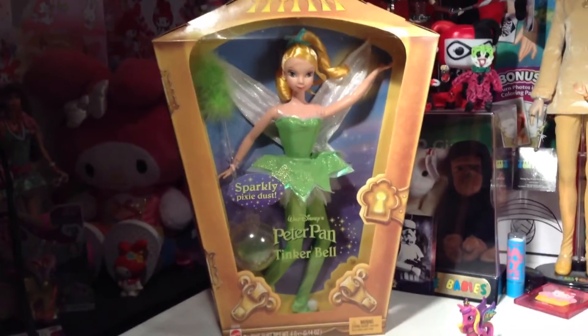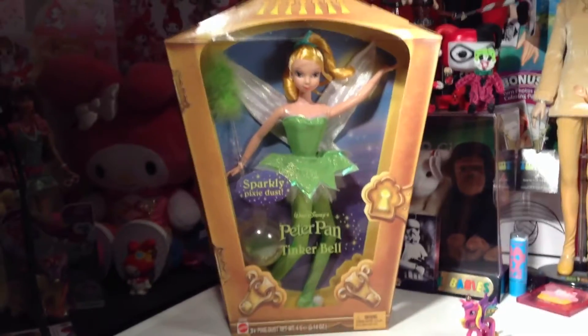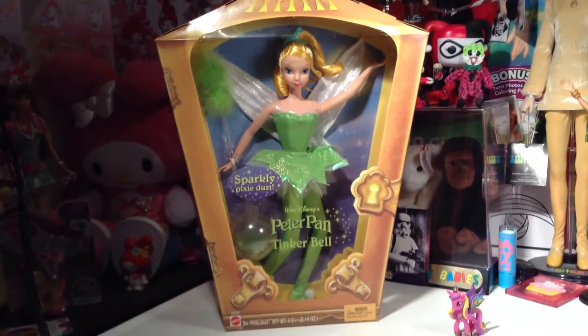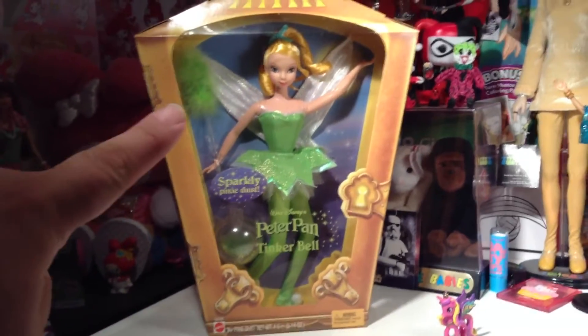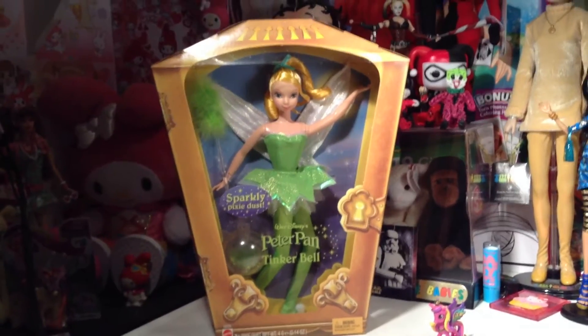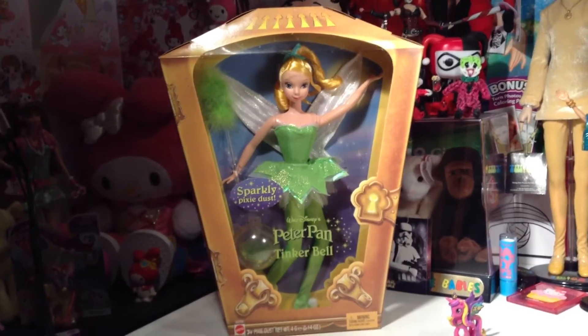Of course, if you know the Peter Pan movie, which I'm sure everybody's seen it a million, cotillion, cabillion times, this box is made after the lantern that Captain Hook traps Tinkerbell in. But in this version, Tinkerbell's happy — you can see she's smiling inside. I thought that was a pretty neat idea for Mattel to make the box like the little cute lantern, and it's adorable.